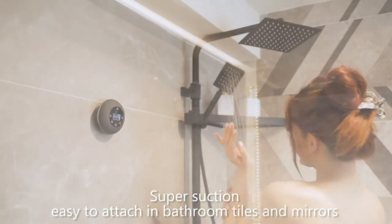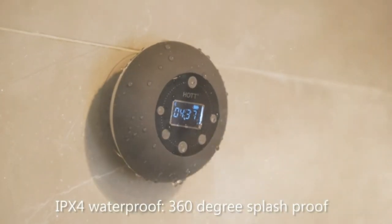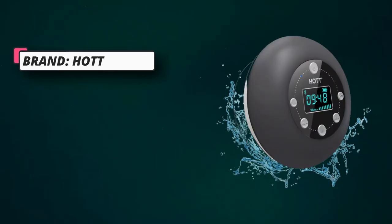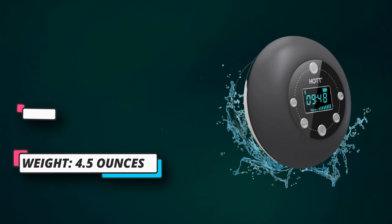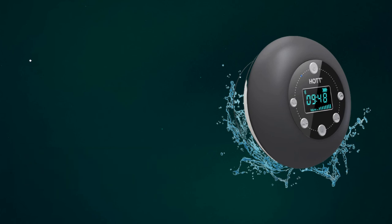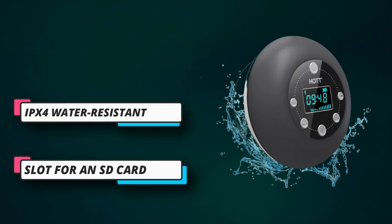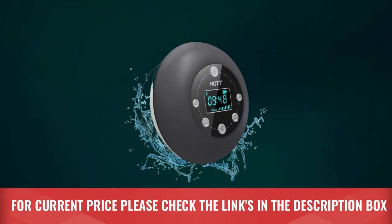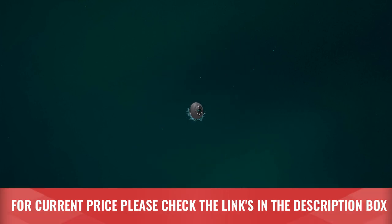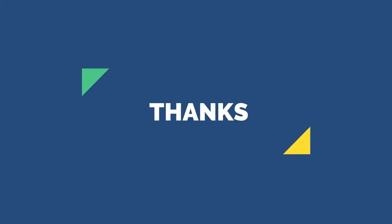The IPX4 water-resistant casing can survive accidental splashes at home, at the office, pools, beaches, boat trips, and camping. Note: please remove the screen protective film before use. The Bluetooth speaker can switch to FM mode and search for channels from 87.5MHz to 108.0MHz. With the strong suction cup, you can stick this speaker to any smooth flat surface for convenience. For current price, please check the links in the description box. Please subscribe to our channel — thanks for watching.